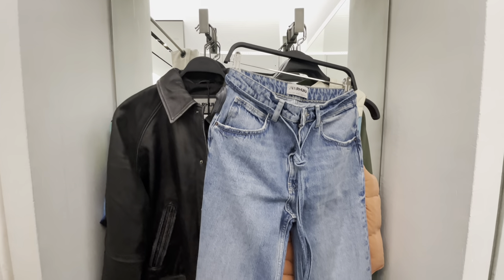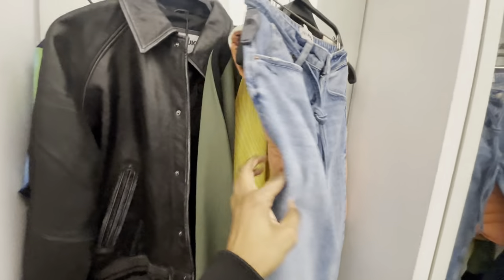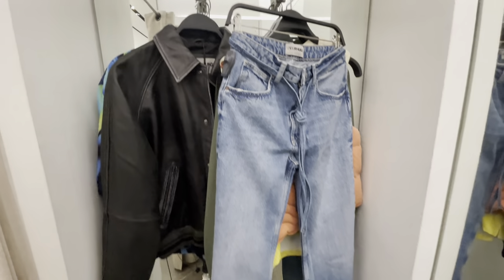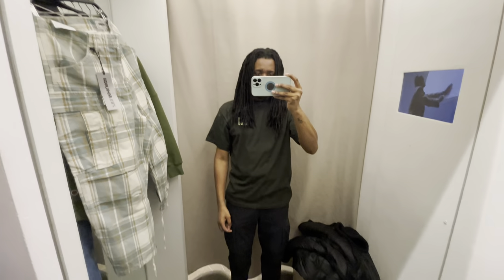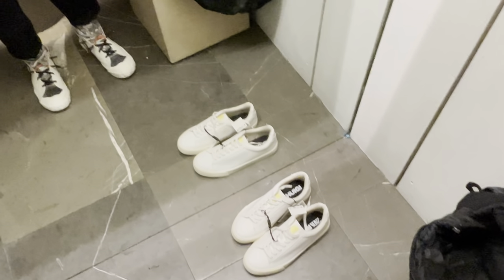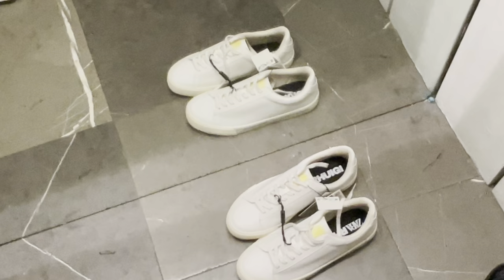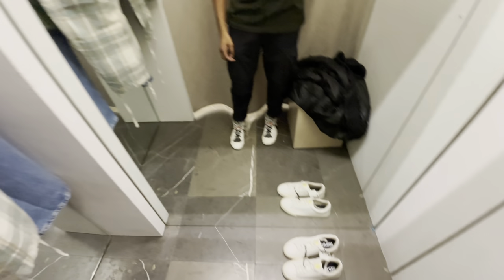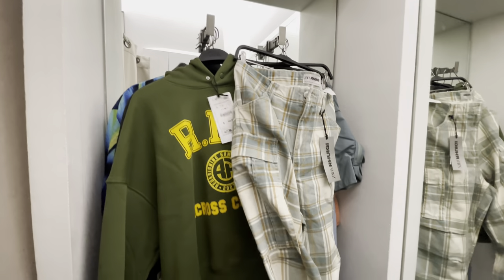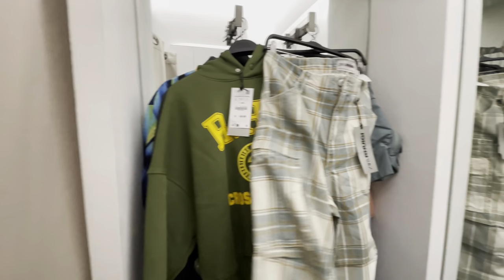Alright, here we go — I'm gonna try on all these right here, not every item, but the pieces that I like and I think you guys would like as well. This is my first time doing a try-on video so let's see how this works. I have the shoes — I'm telling you they are fire. The first thing I want to try on is these cargoes right here. I also got the hoodie. Let's go.